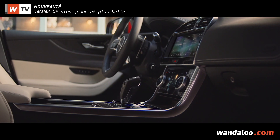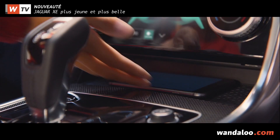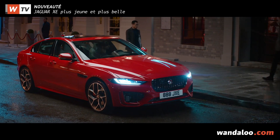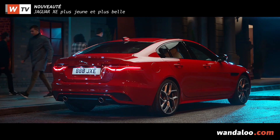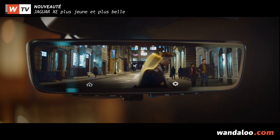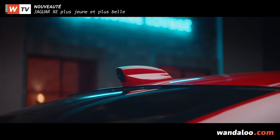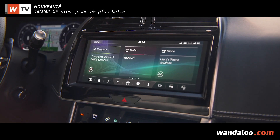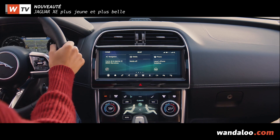La démonstration technologique se poursuit avec l'arrivée d'un chargeur à induction, d'un affichage tête haute, d'une aide au stationnement, d'un rétroviseur intérieur ClearSight qui permet de diffuser les images de la caméra placée sur le toit de la berline, ou encore du SmartSettings, une technologie qui permet de reconnaître le conducteur et sélectionner ses réglages préférentiels.